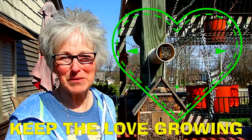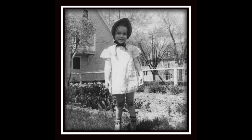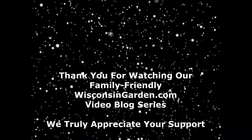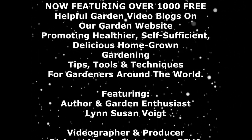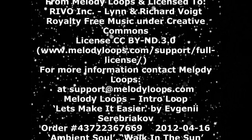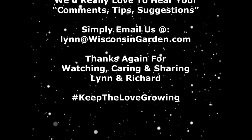Bye for now. Stay healthy, stay happy. And keep a lookout for your mason bees right now because they're very, very active. Connect with us on YouTube. We'll see you next time. Bye for now.